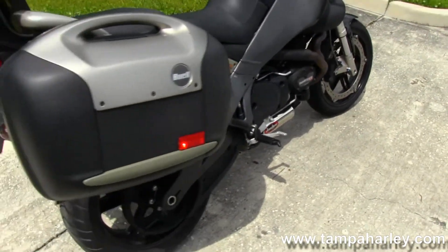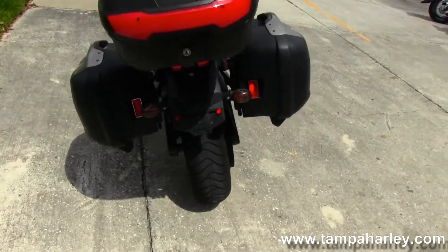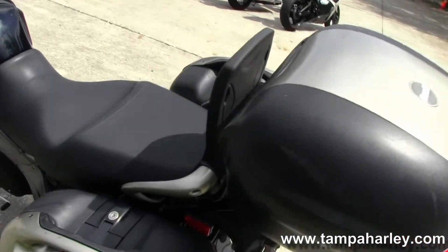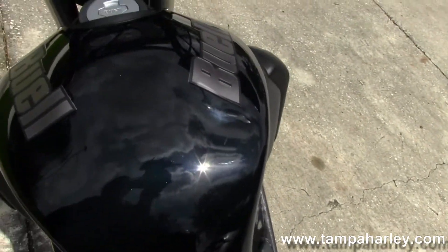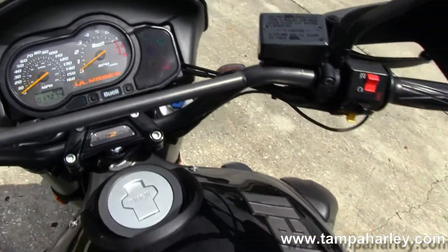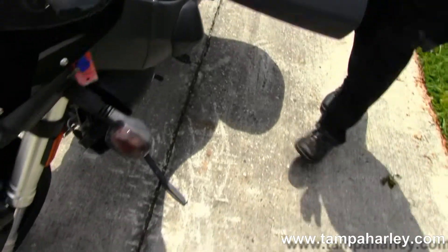Out back here we have the monoshock rear swing arm, and hanging off the back fender we have the locking hard detachable saddlebags and luggage rack. Up front here is the sport-inspired 2-up comfortable seat and the sport fuel tank. Out here in the front fairing we have the analog tachometer and speedo, sitting in front of the sport-inspired front forks.